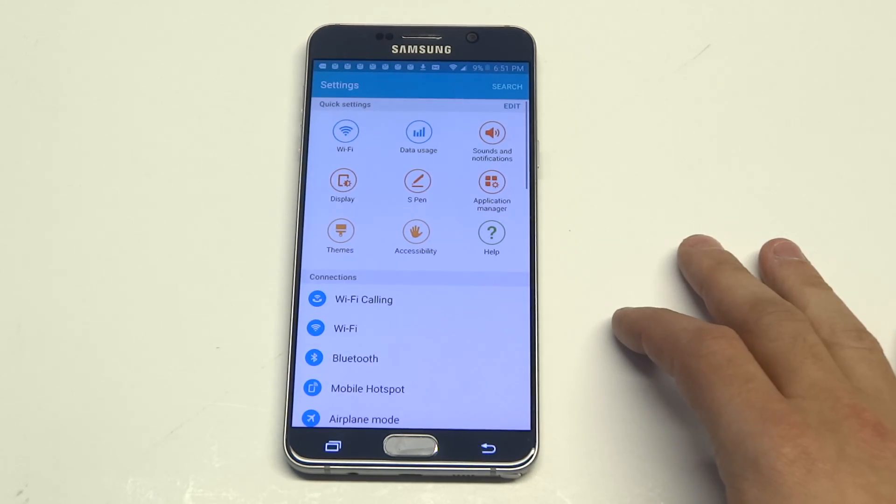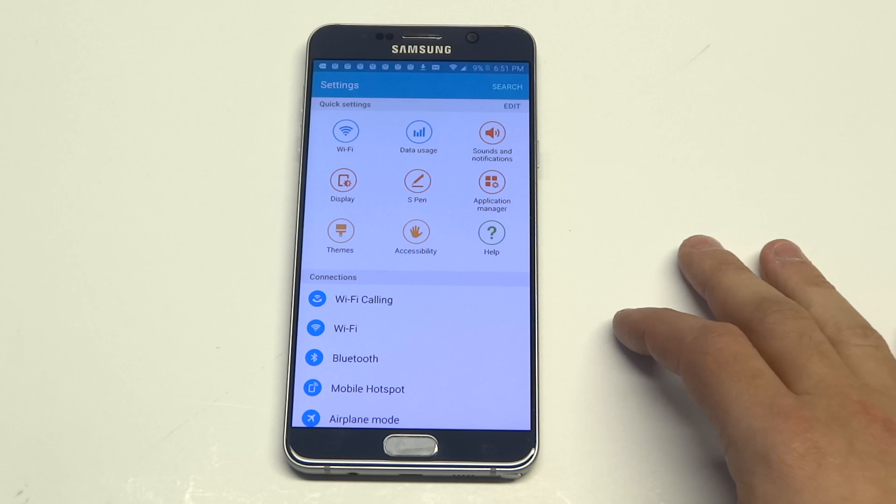Another thing you guys want to watch out for is if you have any third-party security apps like McAfee or anything like that. Sometimes those apps can affect your Wi-Fi and just kind of mess with it. So try turning that off.